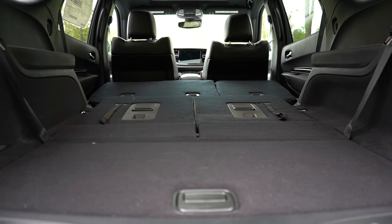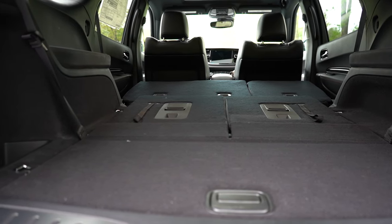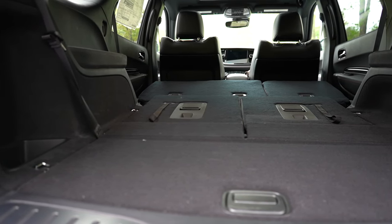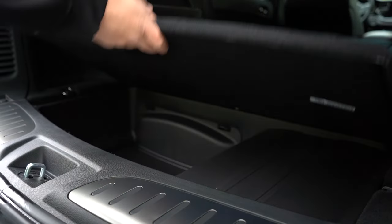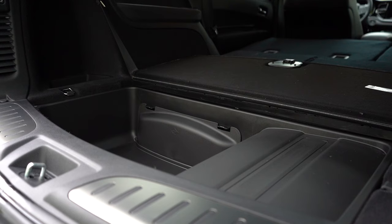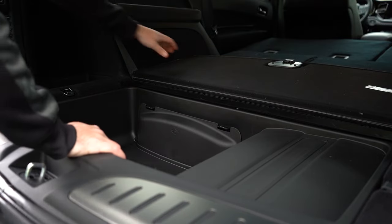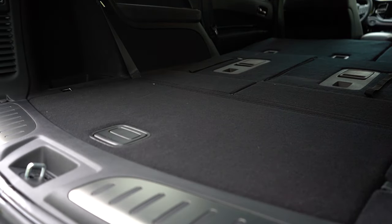There's cargo lighting, tie-down anchors, a 12-volt power outlet, and a grocery bag hook in the cargo area. Lift up the cargo floor and you'll find decent in-floor storage — good for a tire inflator kit or ice scraper. The Durango does come with a spare tire, found underneath the vehicle near the exhaust.